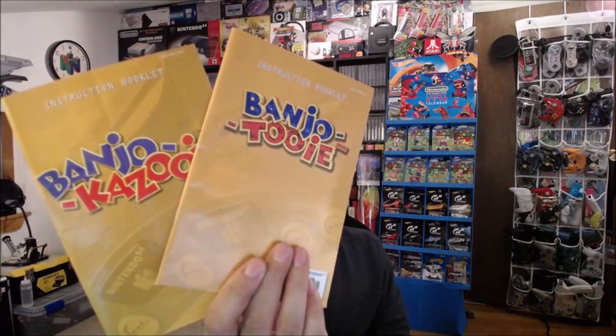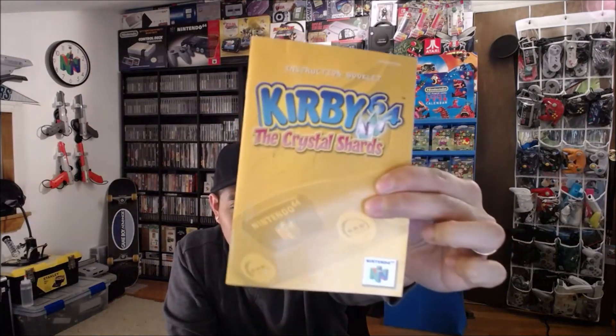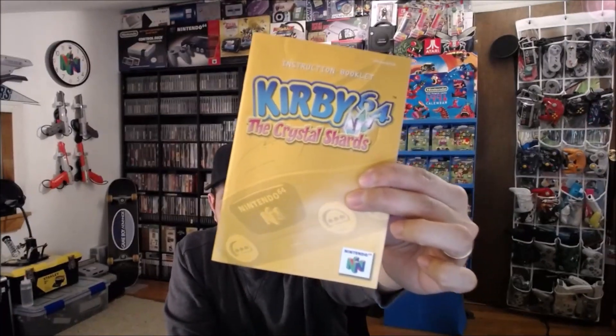And the last baggie of manuals — this one's probably the best one of the lot. Also $1.99. We have both Banjo-Kazooie and Banjo-Tooie, and I didn't have either of these manuals, so this will go into my collection. And then Kirby 64: The Crystal Shards — also did not have this manual, so excited to have this one. Again, awesome shape, nice and crispy.